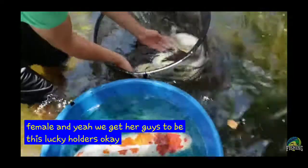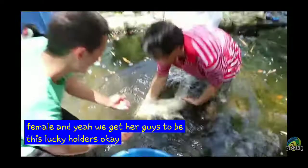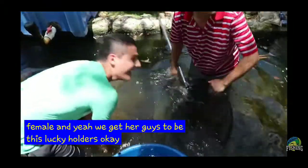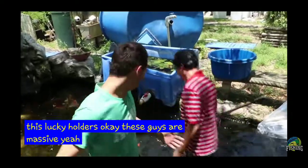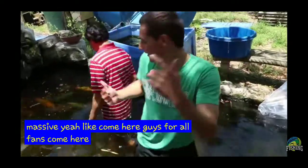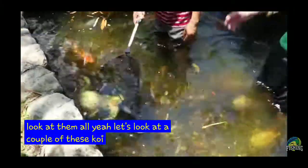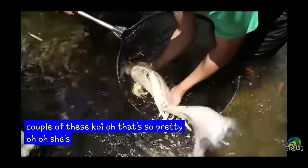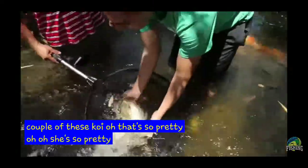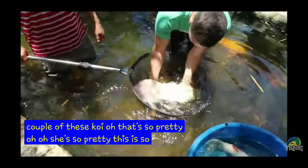Oh, can I? Yeah. You guys see this? He's going right at you. These guys are massive. Let's look at a couple of these koi. Oh, that's so pretty. Oh, she's so pretty. This is so awesome.